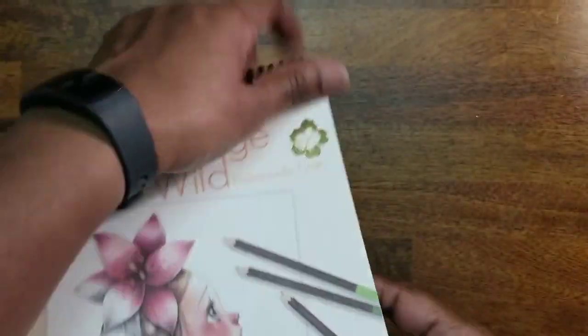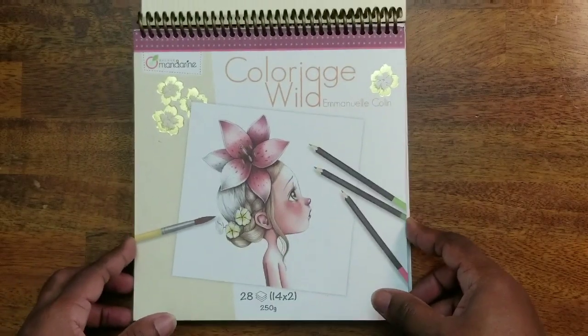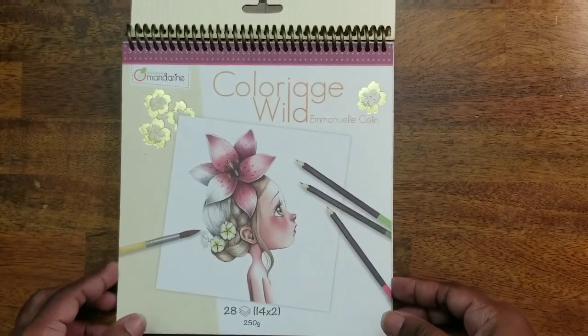I kind of like to go to Ollie's every two weeks just to see if something new came in, because a lot of times they do get new things — though other times they have the same stuff over and over again.